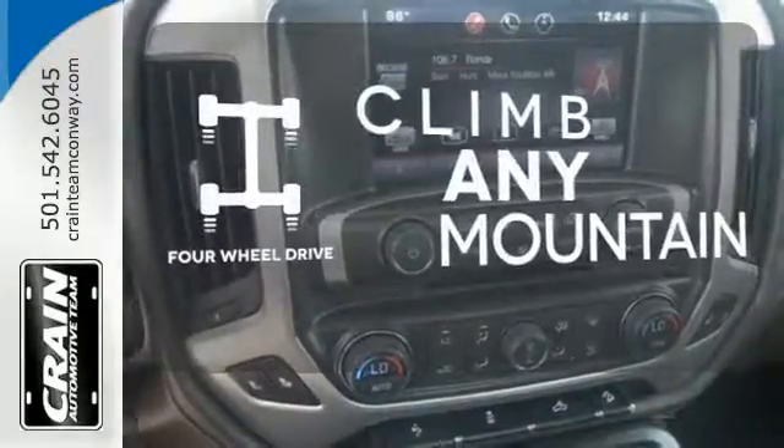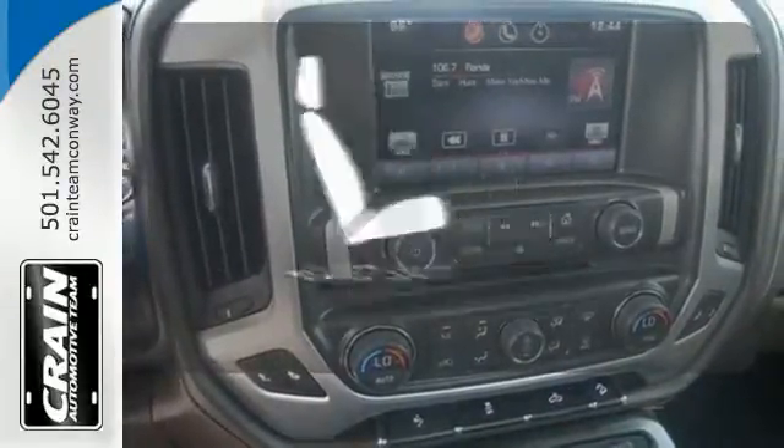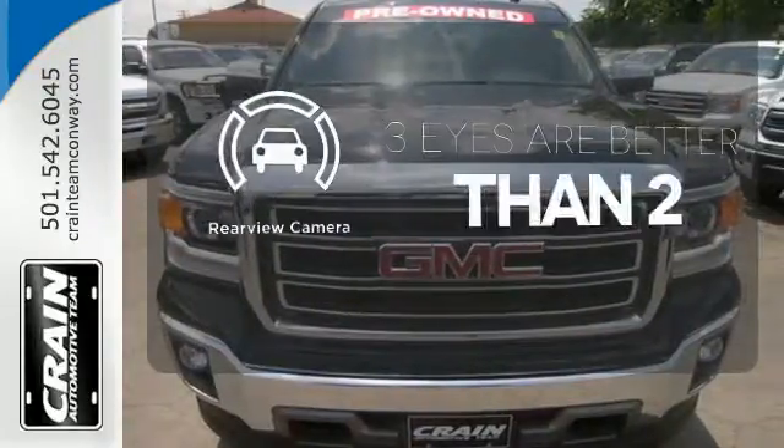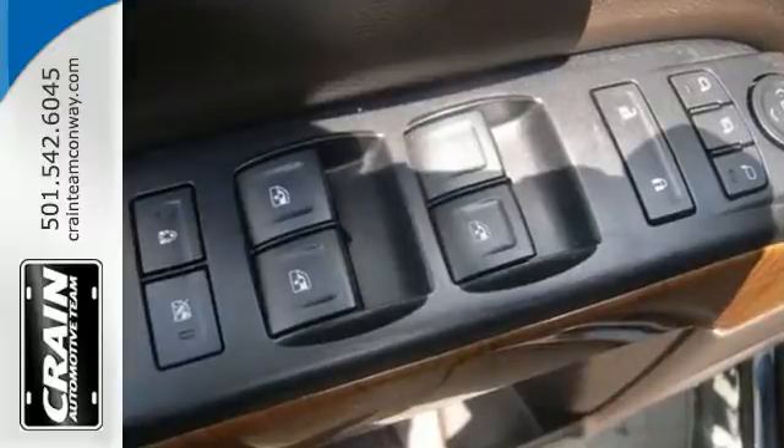With four-wheel drive, you'll never get stuck again. The heated seats keep you comfortable no matter how cold it is. The backup camera gives you a clear picture of what's behind you. It's got no time for excuses.